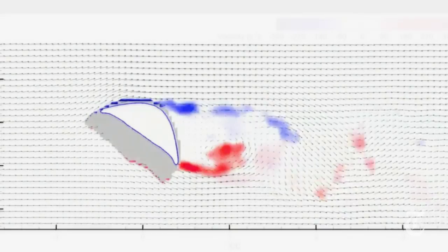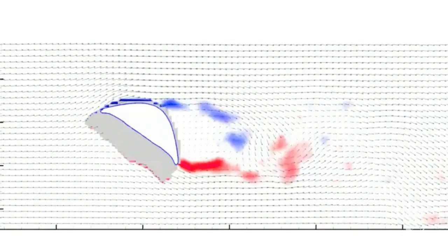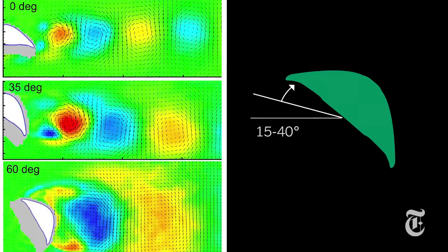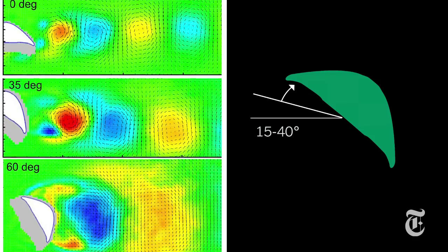That works because from a physicist's point of view, water and air are both fluids. At the right angle, between 15 and 40 degrees, the sideways snake wing worked pretty well. It got better lift than some traditional wing shapes.